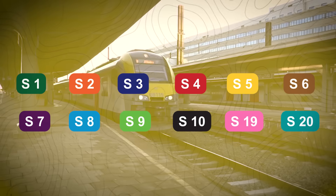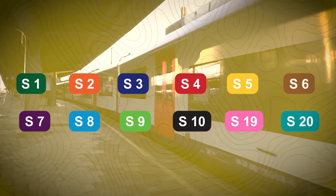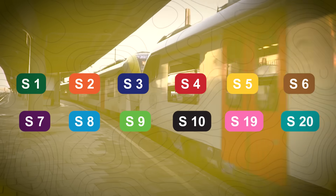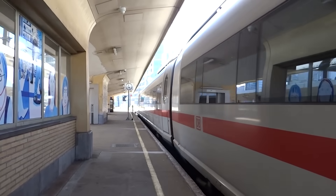The network comprises 12 main lines, each labelled with an S followed by a number, running through Brussels and linking key destinations such as Halle, Mechelen, Leuven, Ottignies and others, along with an additional line that operates during peak hours.